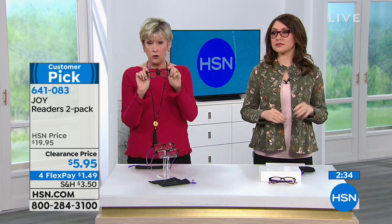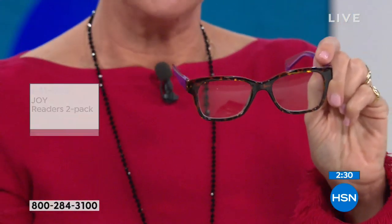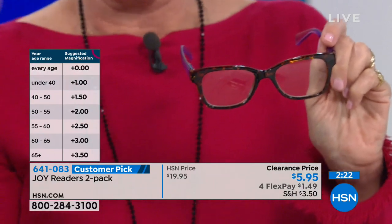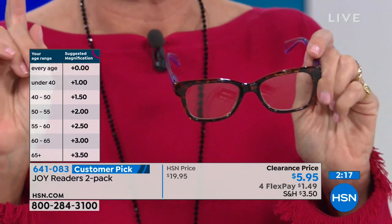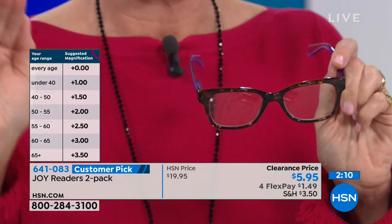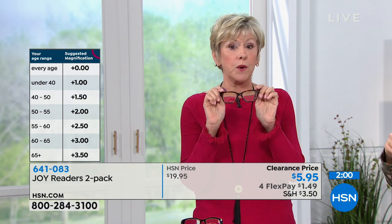If you don't know your magnification, we have a chart that correlates your age to your magnification. The zeros are sold out because everybody wanted them just for a fashion look. But if you're under 40, 1.0 — and that's limited. 40 to 50 is 1.5; 50 to 55 is 2.0; 55 to 60 is 2.5; 60 to 65 is 3.0; and over 65 is 3.5.